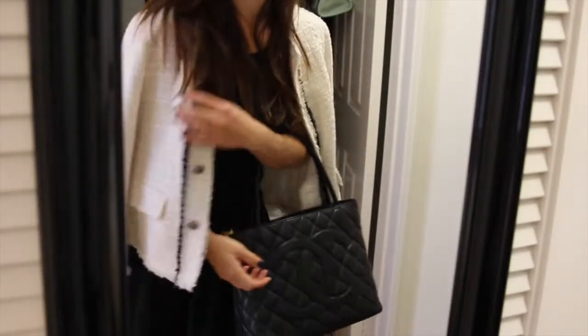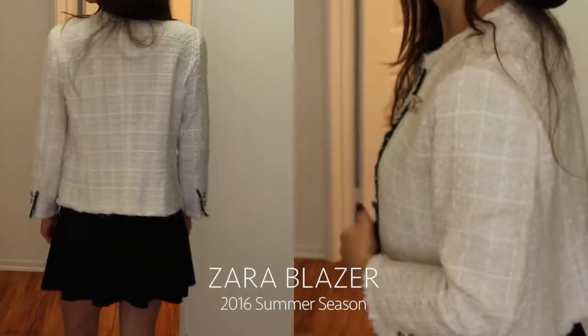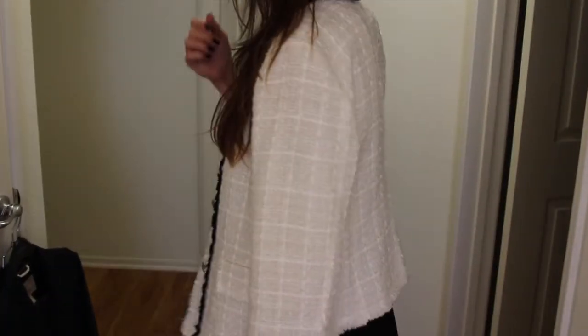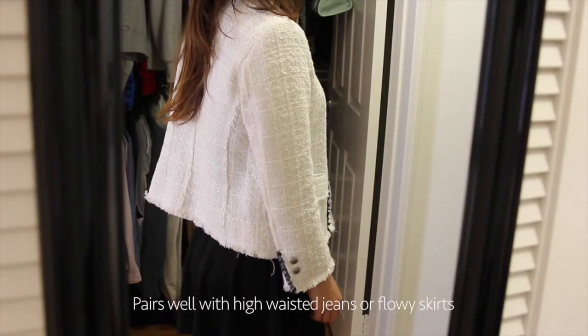I'll be showing you a few other jackets that are from Zara as well. This one is a Chanel-inspired tweed jacket. It's more of a boxy cut versus the blazer I'm wearing now, which is a little bit more fitted. But I think when you pair this with high-waisted jeans or a flowy skirt, it looks quite nice.